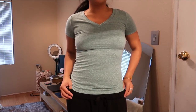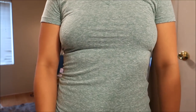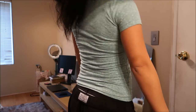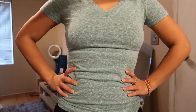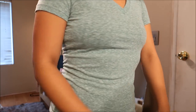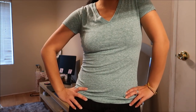This top is by Mossimo in an extra small and it's just a basic v-neck tee in a light green. Super basic, but you can never have too many basics in your wardrobe. It pairs great for everyday things. This was originally $2.99 but again, bag sale.